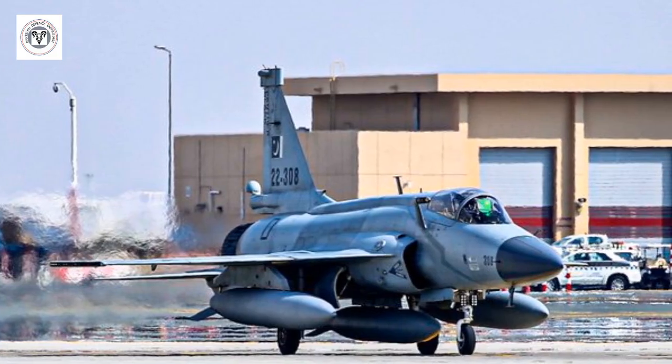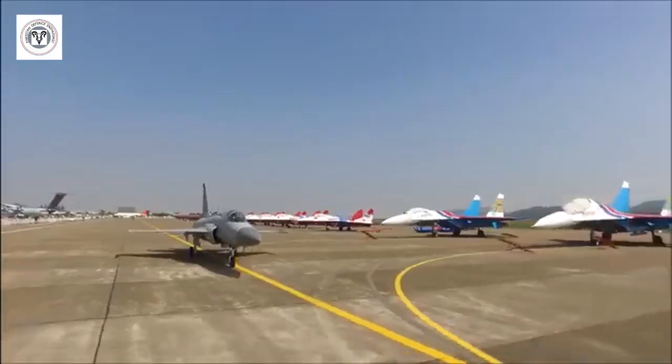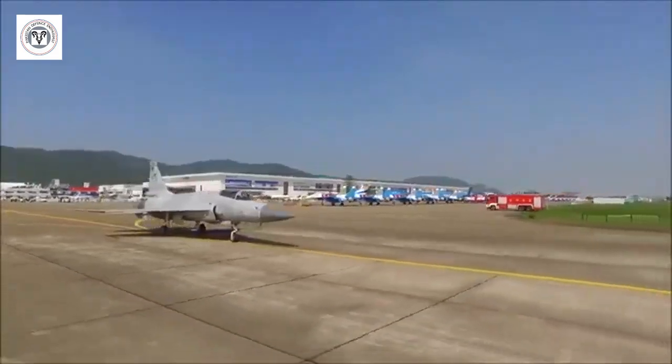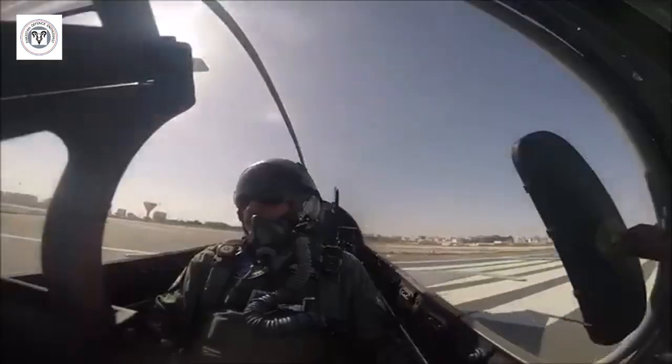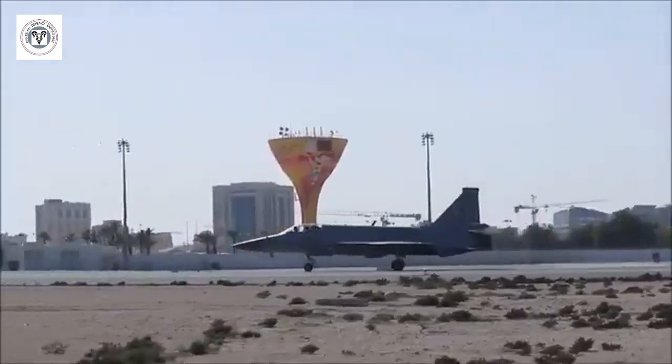The impact on the JF-17: enhanced combat capabilities. The WS-13E engine will significantly boost the JF-17's combat capabilities, making it a more formidable adversary in air-to-air and air-to-ground missions.